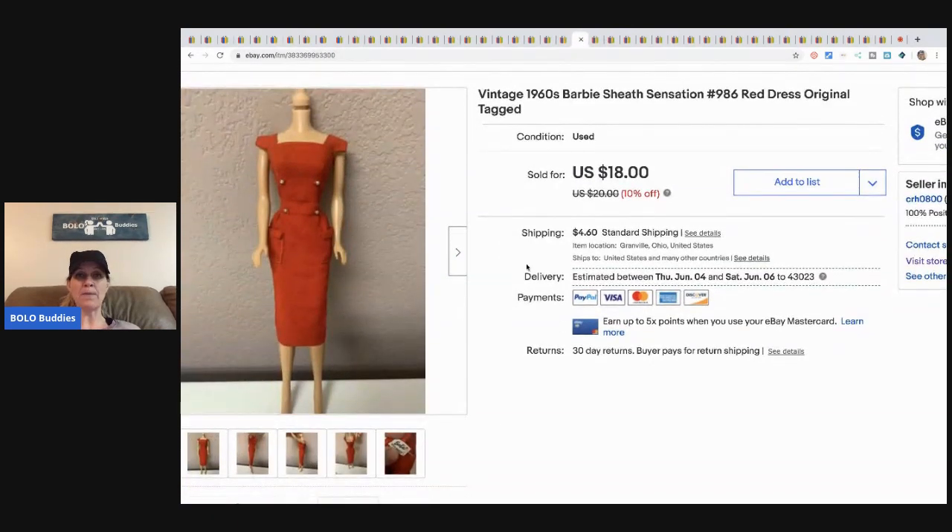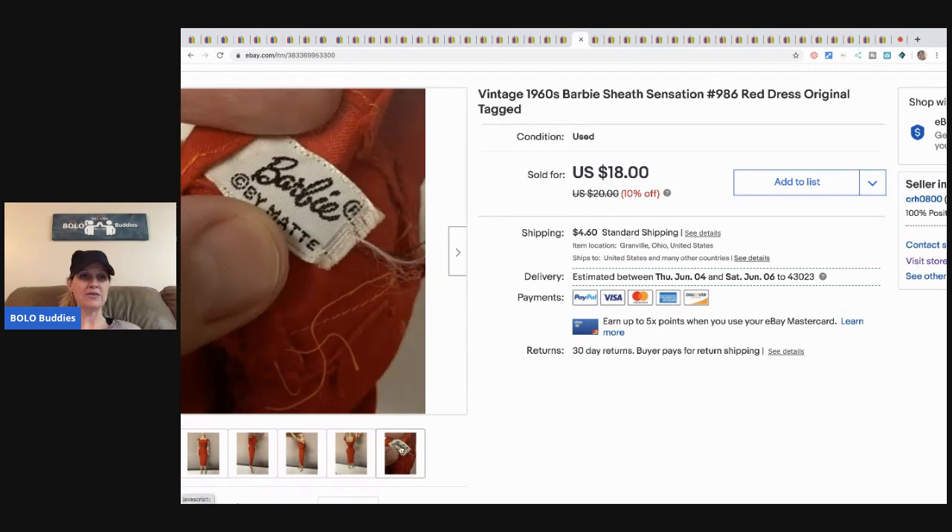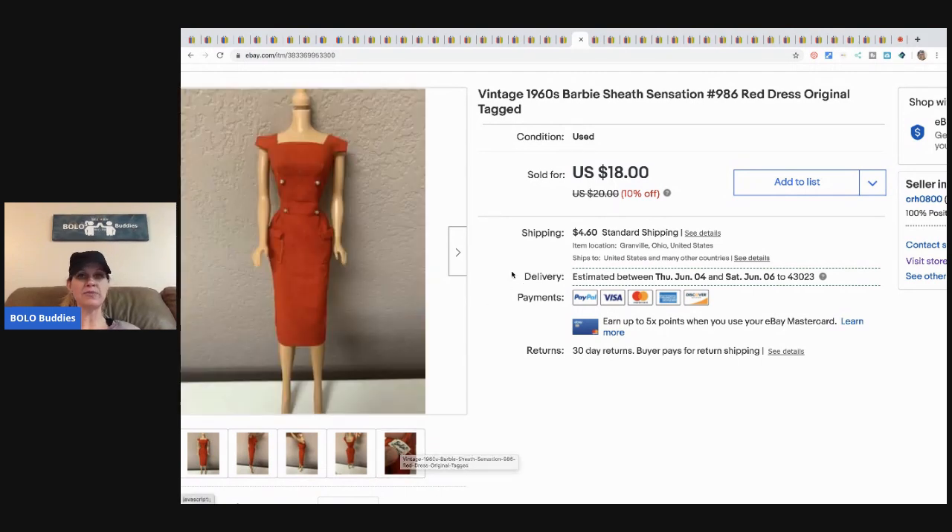The next item is this vintage Barbie 1960s sheath dress — and here's that tag again. I sold this for eighteen dollars plus shipping.